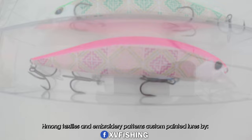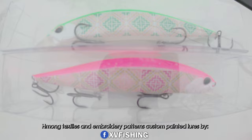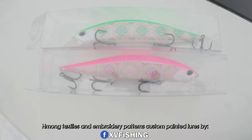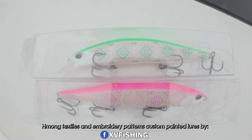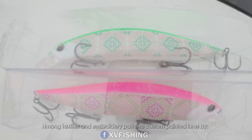Alright, so these are going to be my lures of choice today. These beautiful painted moon pattern colored lures are from XV Fishing — X as in X-ray, V as in Victor. I'll have their social media information in the description. I do have two of these that are giveaway keychains, so read down below for details on how to get those. I'm gonna try to catch some fish today with these lures — got the red and neon pink or neon green pattern.